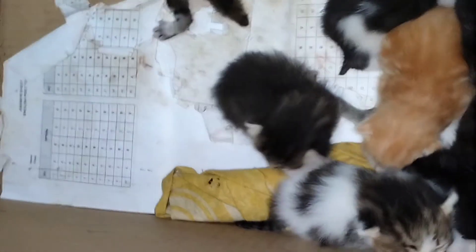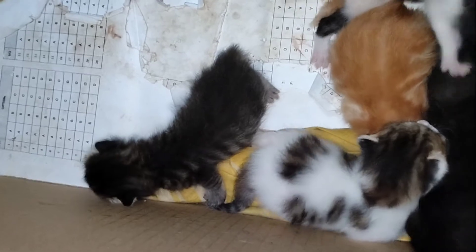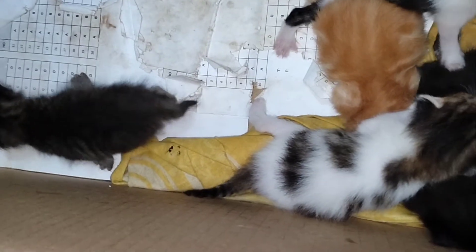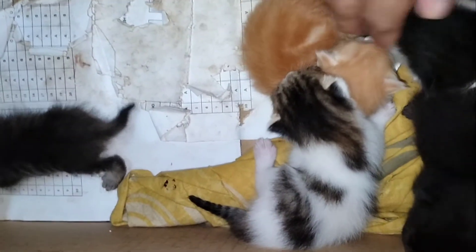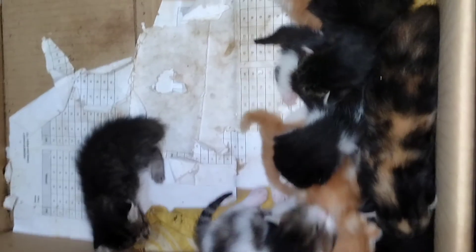I don't know what to do with them, there's so many. If they keep multiplying, don't know where to put them. But hopefully some people will take them — I will donate them if anyone is interested in keeping them as pets, but only for those who are serious about keeping them nicely and looking after them well. That's all for now, thank you.